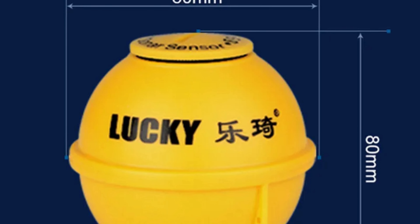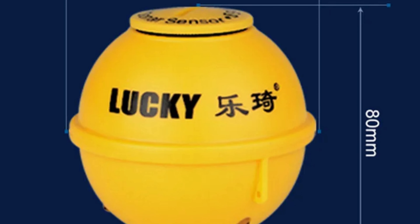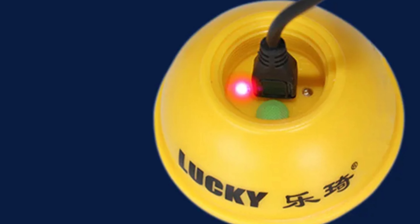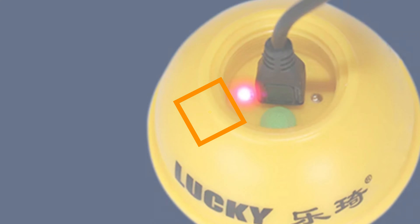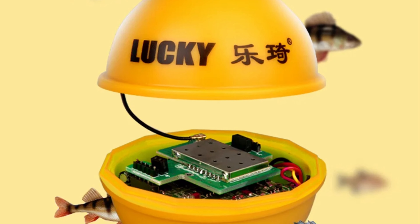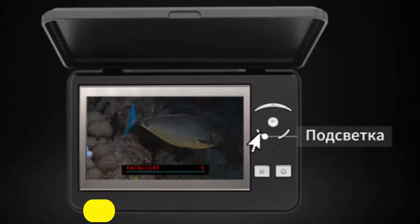Navigation is easy for anglers worldwide. The FFW 718LA is not just a fish finder — it offers a comprehensive set of tools to locate and understand underwater fish behavior. The camera is manufactured by Lucky, a reputable brand known for producing high-quality fishing equipment. Originating in mainland China, the FFW 718LA demonstrates the brand's commitment to providing reliable and durable fishing gear.